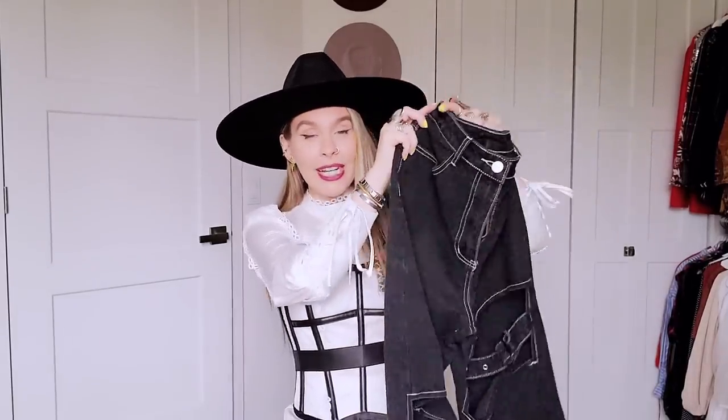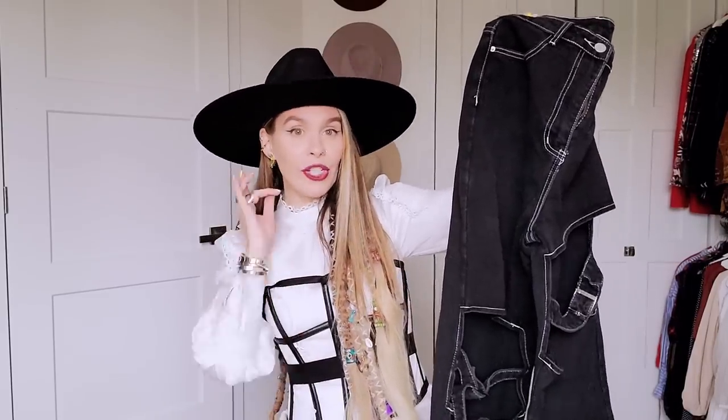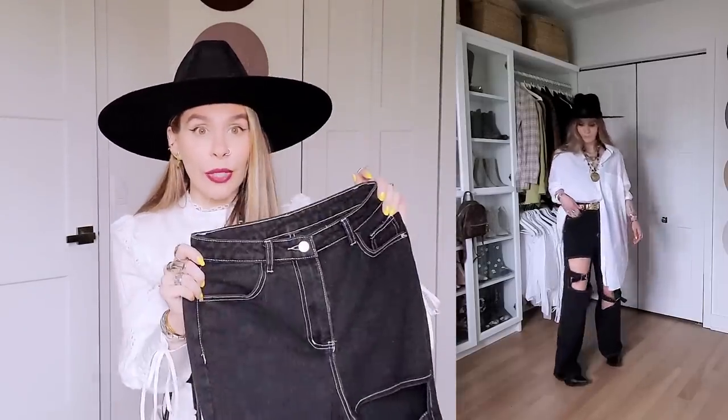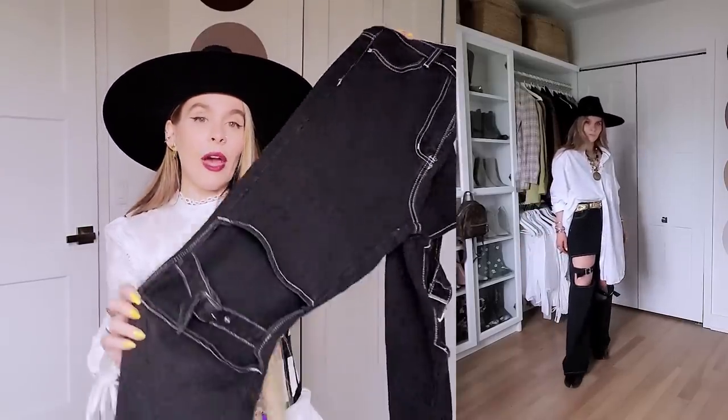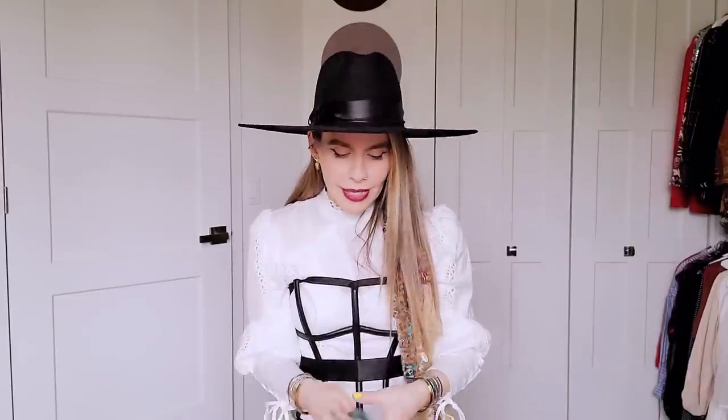I found these at the thrift store and I am so happy — they are the coolest jeans ever. They're black jeans but look how cool they are at the knee. I know they're not for everybody but you know me — I love the ugly-cool pieces, the boho, the witchy vibes. When I feel a little grunge, these are perfect. They have white stitching and are so original. I could not believe I found these at the thrift store. Perfect for summer since you're showing skin with the holes.